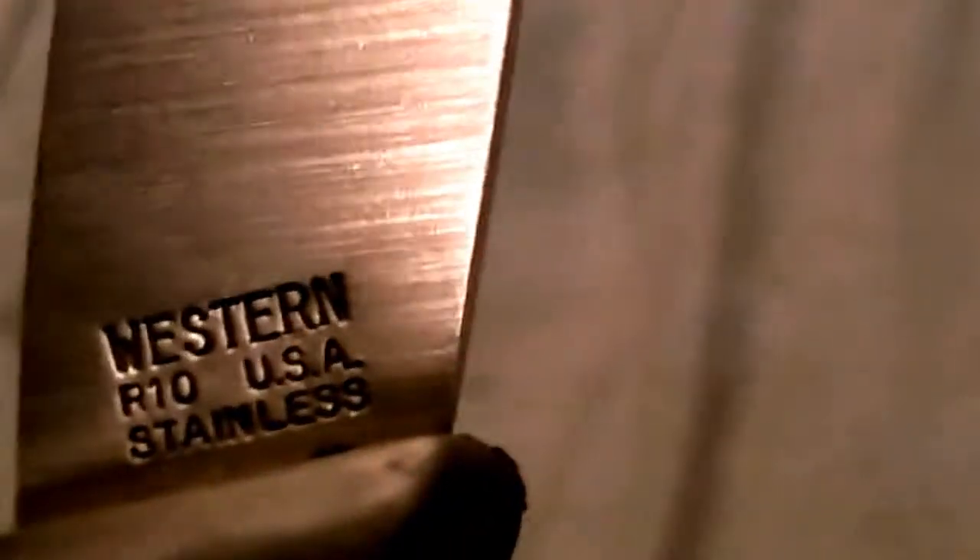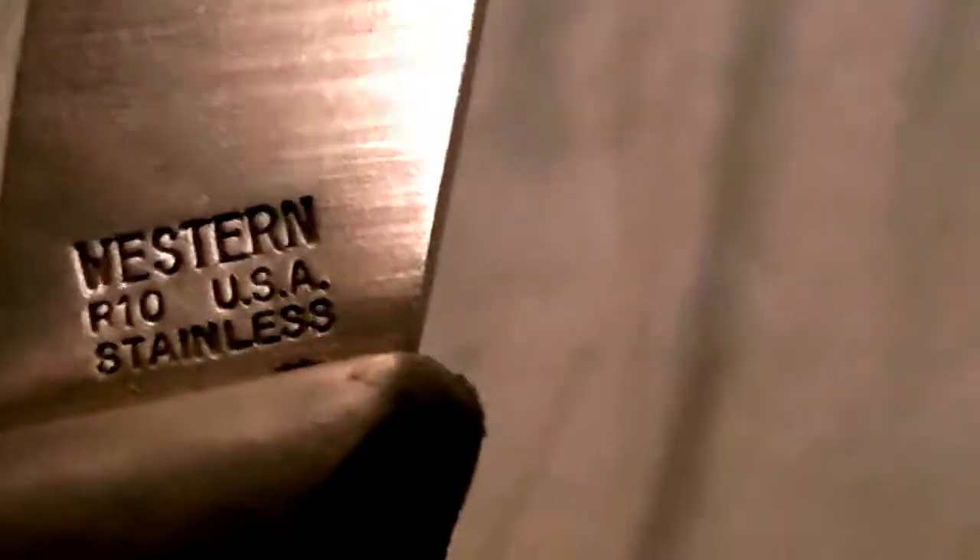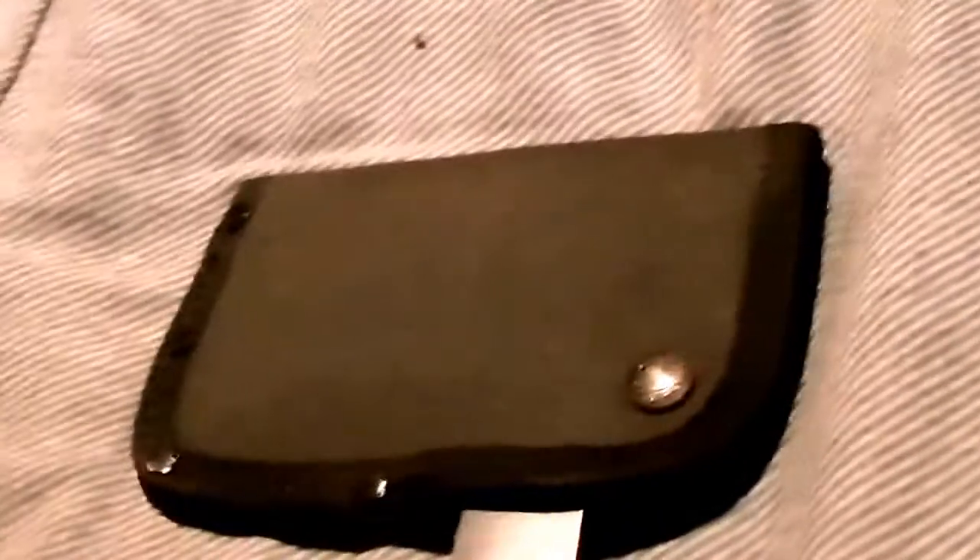It's a Western Pro USA stainless — really nice looking knife, I love the handle. Nice and lightweight. It's gonna be for hiking and camping — beautiful knife. Got it opened up, it's probably used, so just paid $40 for it — good deal.